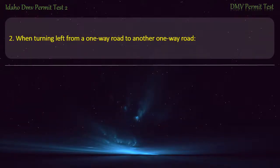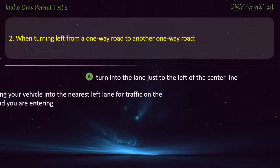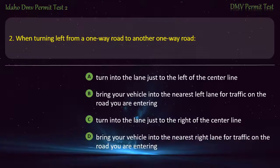Question 2. When turning left from a one-way road to another one-way road: A) Turn into the lane just to the left of the center line, B) Bring your vehicle into the nearest left lane for traffic on the road you are entering, C) Turn into the lane just to the right of the center line, D) Bring your vehicle into the nearest right lane for traffic on the road you are entering. Answer: Bring your vehicle into the nearest left lane for traffic on the road you are entering.